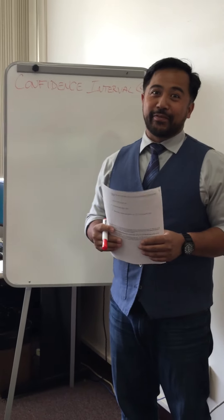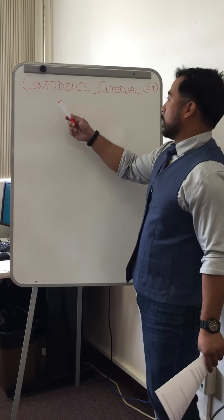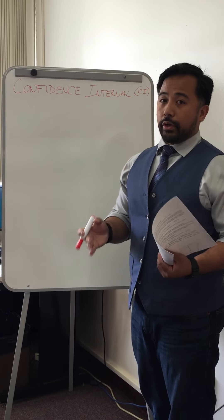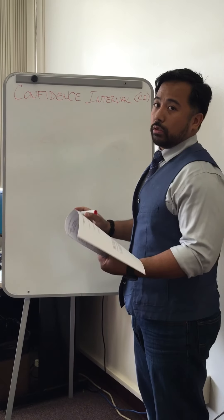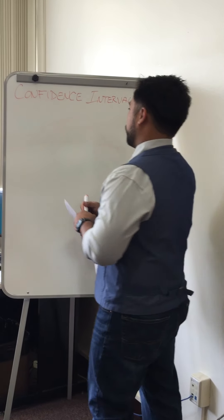Hi, today we're gonna cover the confidence interval. What is a confidence interval? The confidence interval is basically how sure are you that your number is gonna fall within a certain distance. I'm just gonna draw this real quick.